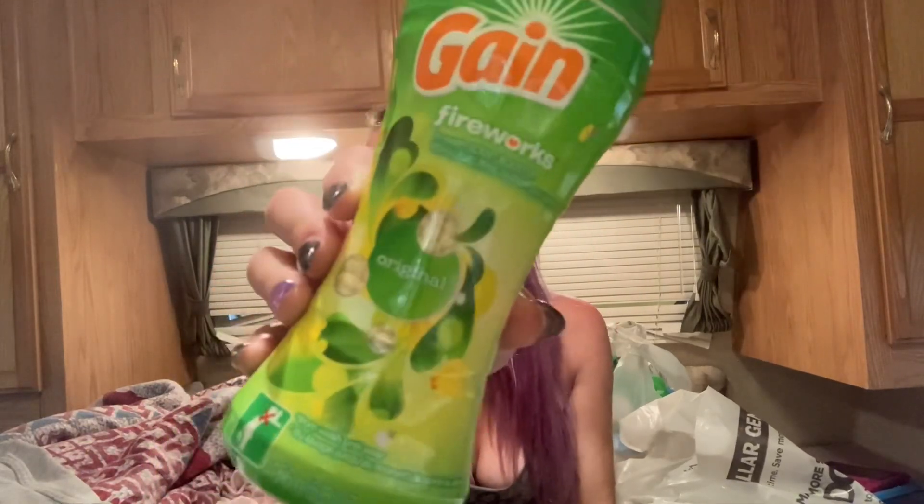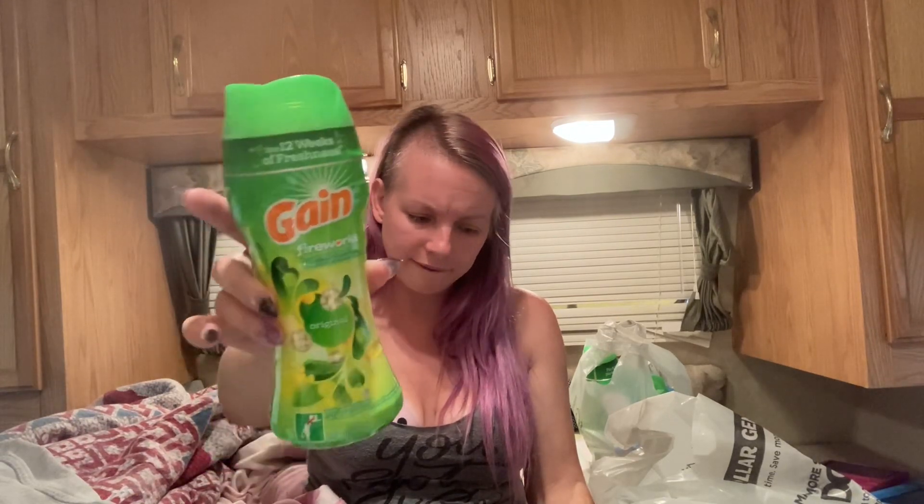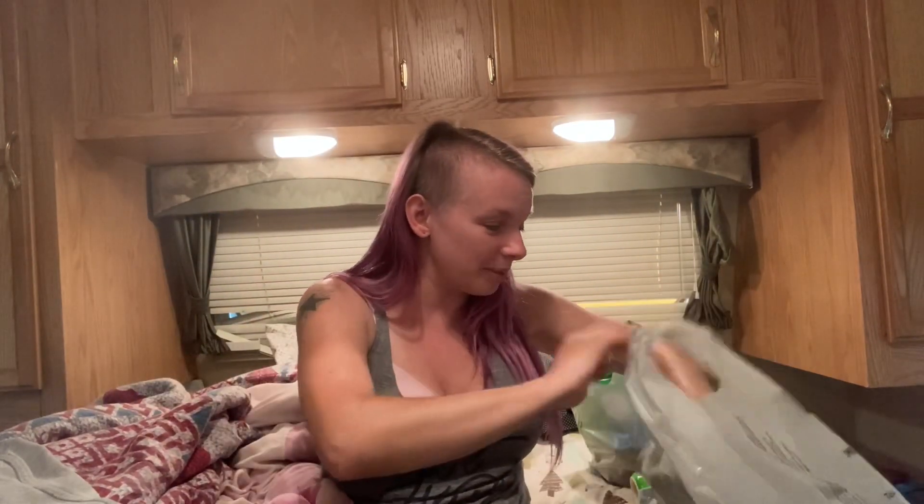I added on some Gain Fireworks scent boosters in the original scent — these are the 5.5 ounce size. They are $4.50, originally around $4.99 or $5. There is a $2 coupon for these bringing it down to $2.50. This is also the only store I've been able to find these at.